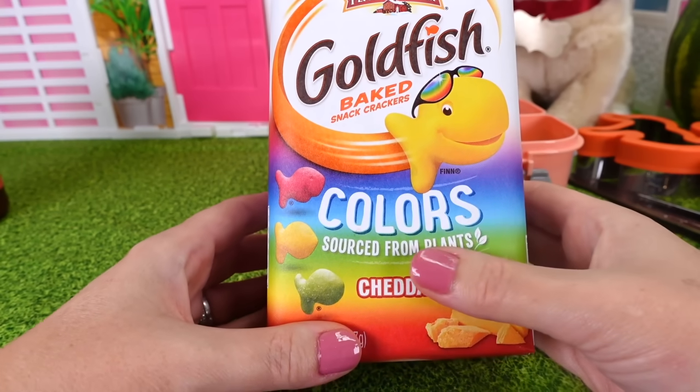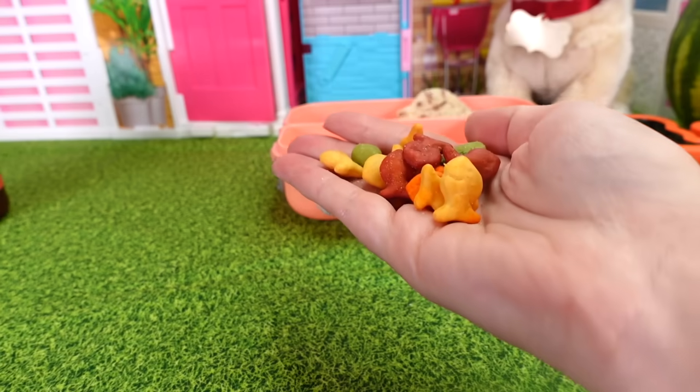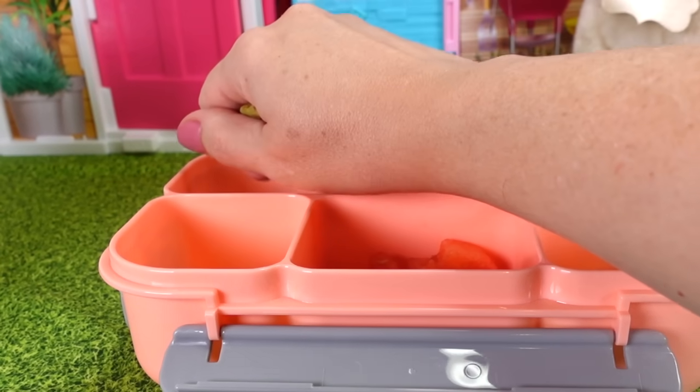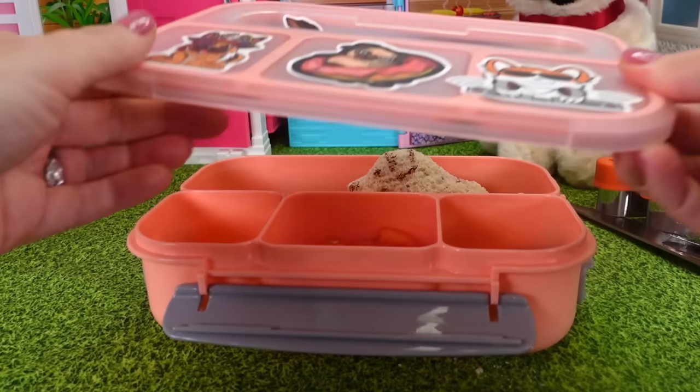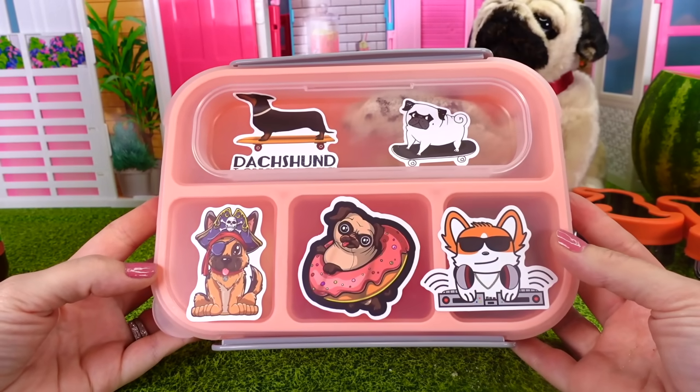These aren't puppy treats — they're goldfish. But we can pour out some goldfish. Look at all the different colors. And now we can pour them into the lunchbox. Let's put the lid back on. Now, Phoebe, you're ready to take your lunch to school.